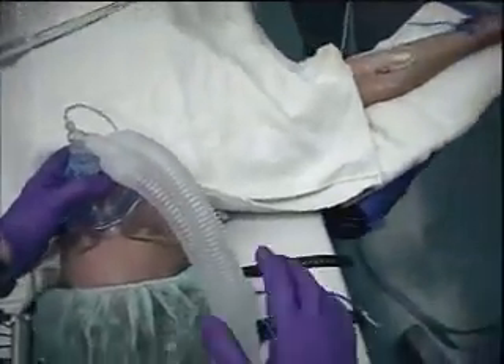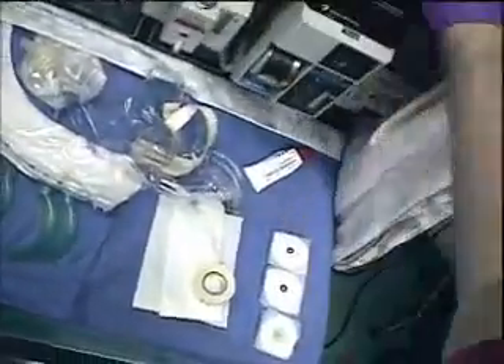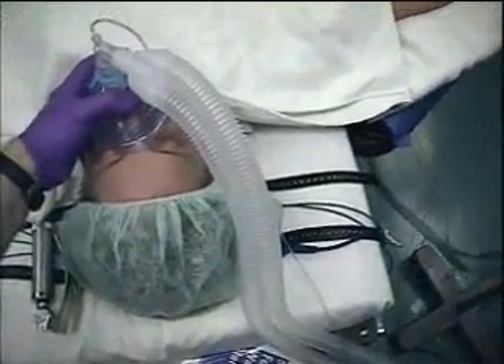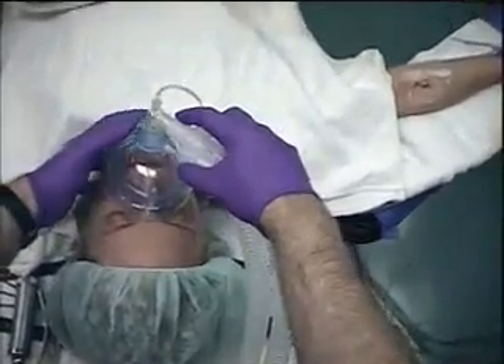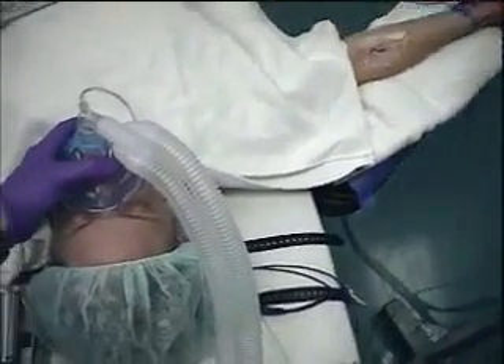Now we're giving her muscle relaxants to prepare her for the anesthetic. We'll just mask ventilate until the muscle relaxants work. I've already turned on anesthetic agents so she stays asleep.